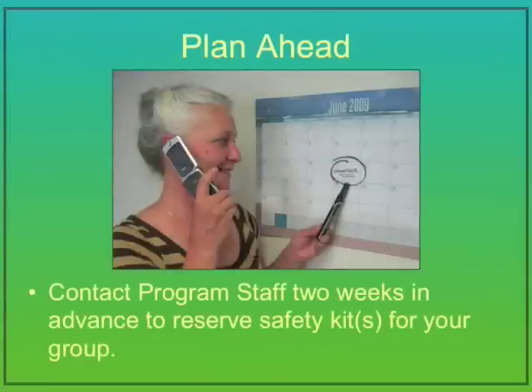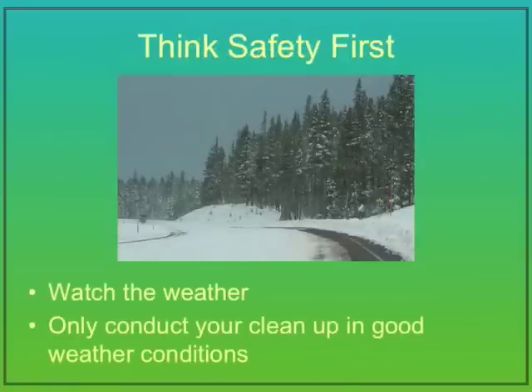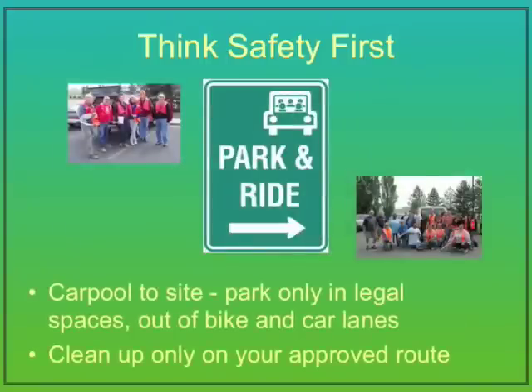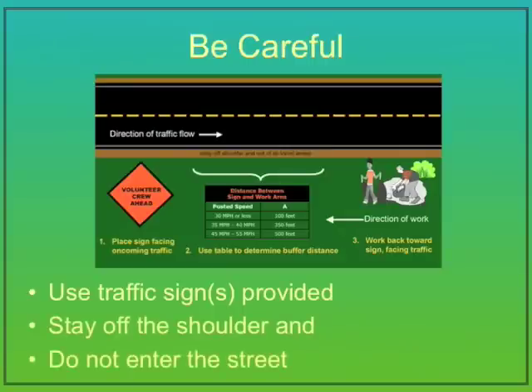Plan ahead. Contact the Bend Beautification Program staff at least two weeks in advance to schedule a clean-up and reserve the correct number of safety kits for your group. Remember to think safety first. Watch the weather — only conduct your clean-up in good weather conditions. Be seen: wear the safety vests and gloves provided in the safety kit. Carpool to the site and park only in legal spaces out of bike and travel lanes. Clean up only on your approved route.